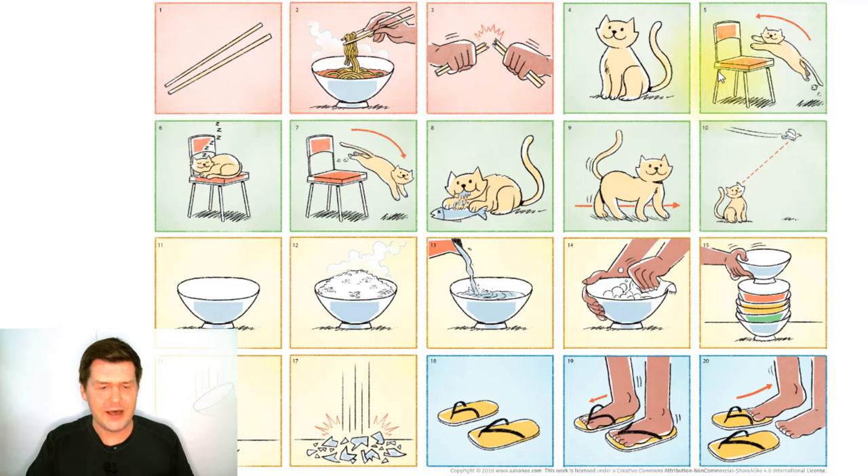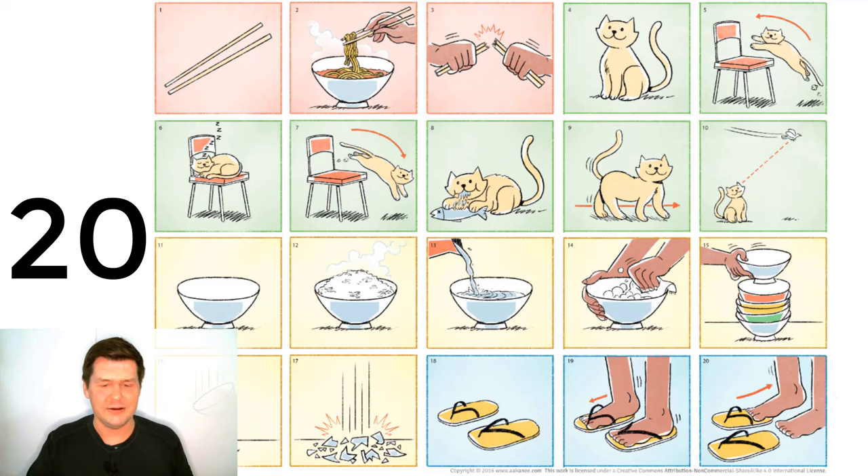1, 2, 3, 4, 5, 6, 7, 8, 9, 10, 11, 12, 13, 14, 15, 16, 17, 18, 19, 20. So there are 20 pictures here.